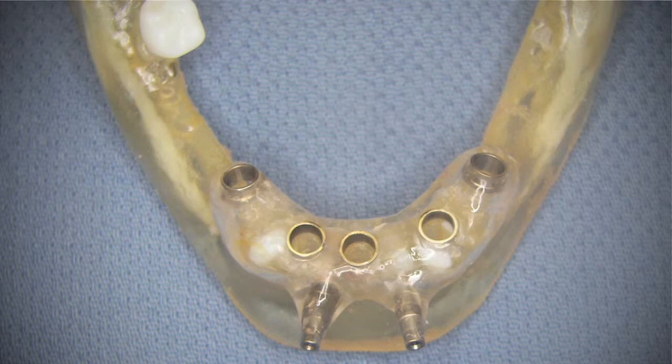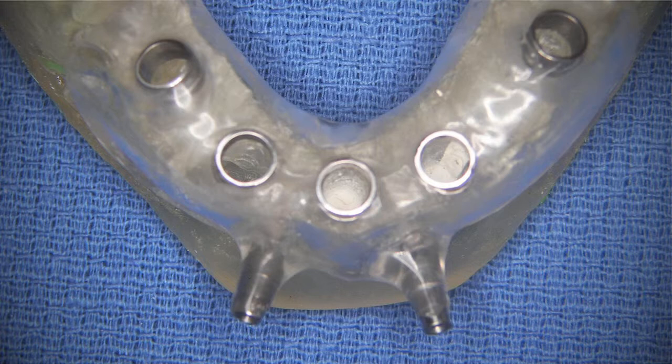All of our full arch cases are pre-planned on a 3D medical model of the patient's mouth. This very precise and detailed planning in advance ensures a more efficient and quicker surgery time. Less surgery time equates to less swelling and less pain post-operatively.